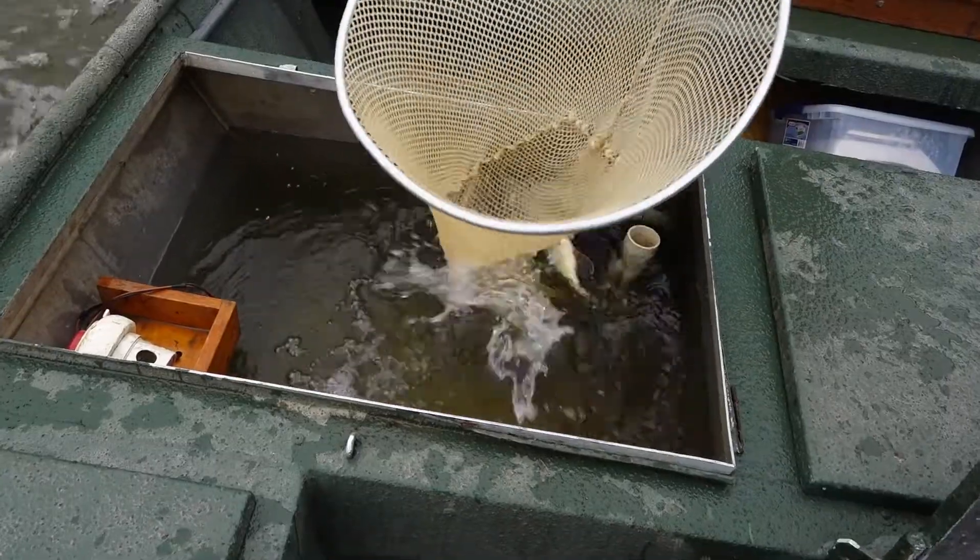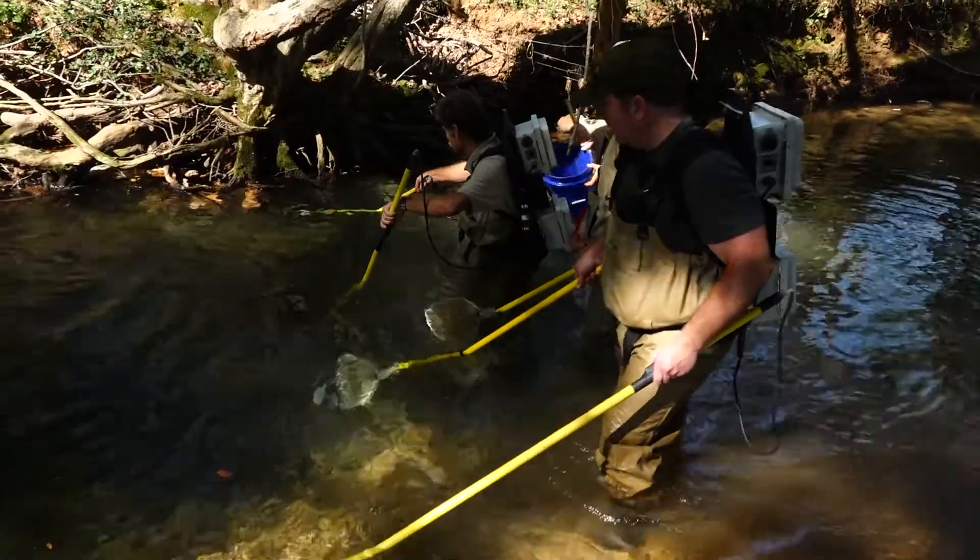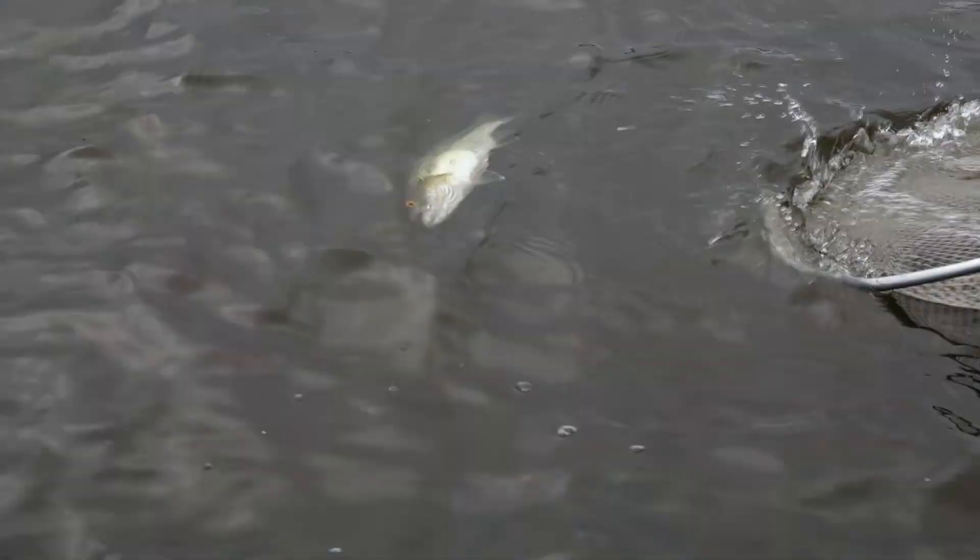Data — however you say it, it plays a big role in fishery management. Every year crews are out electrofishing on lakes and streams doing surveys in an effort to collect data.